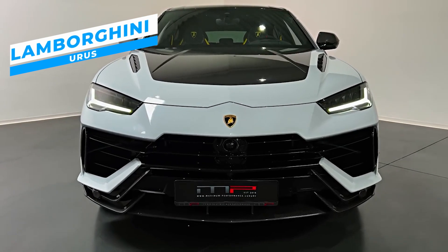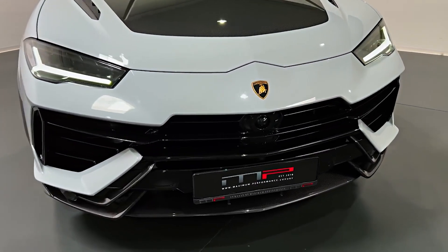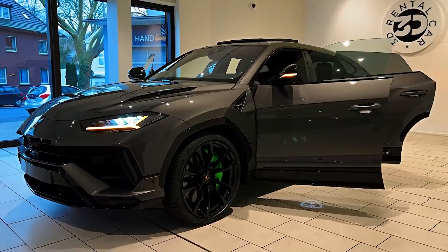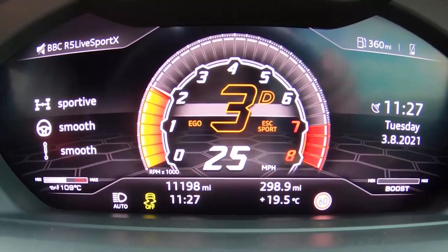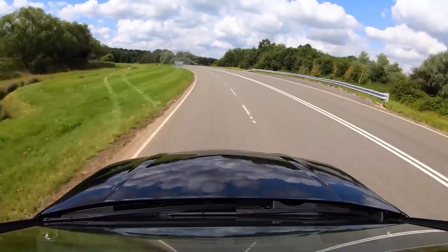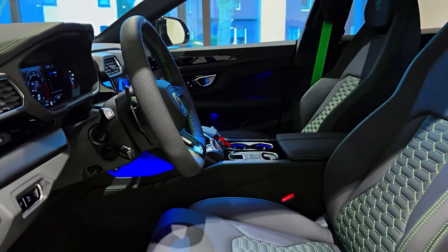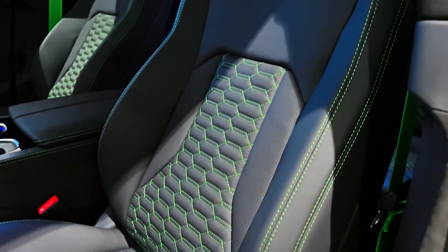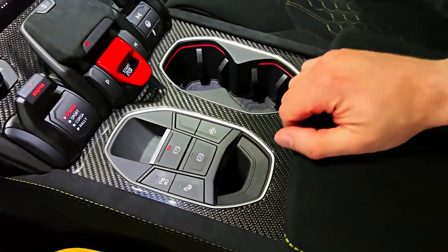The Lamborghini Urus is the end product of fusing an SUV's comfort and practicality with the thrilling performance of a sports car. It is the second SUV by Lamborghini and possibly the only 5-door vehicle of the 21st century. It features a 4-liter twin-turbo V8 engine with 657 horsepower, allowing it to accelerate from 0 to 60 miles per hour in only 3.1 seconds with a top speed of 190 miles per hour. The Urus's interior offers a luxurious and comfortable cabin that is a perfect fusion of contemporary design and classic Lamborghini elegance, including faux suede and carbon fiber trim.